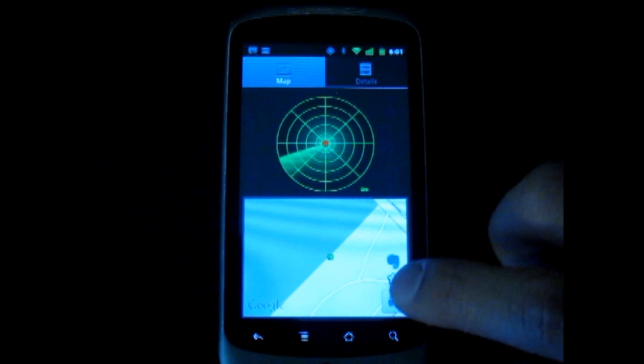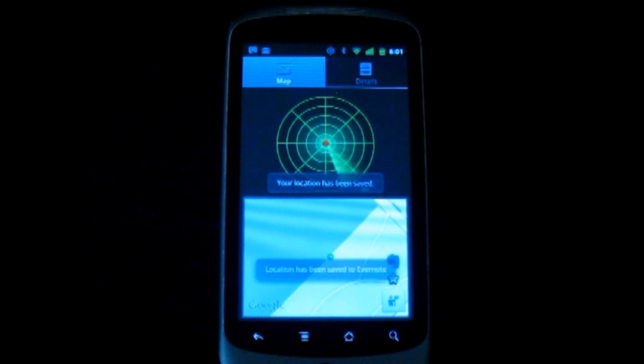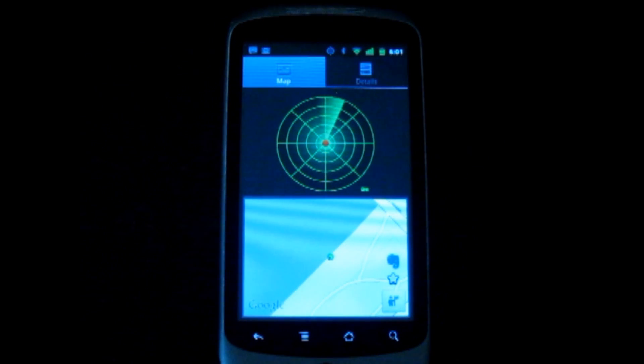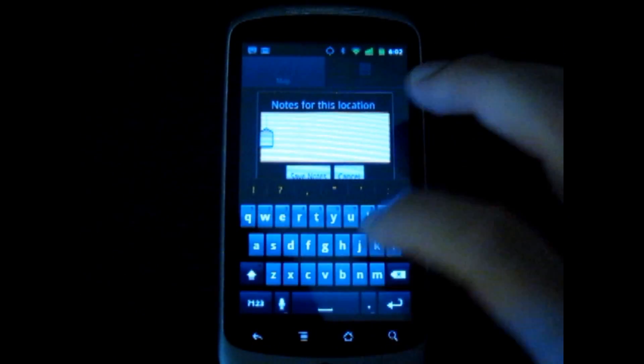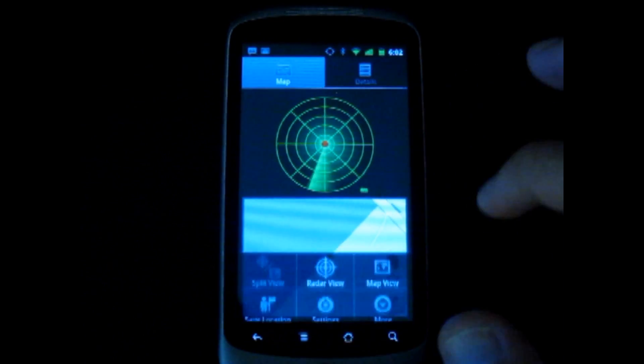Now let's save our campsite location in Carlocator. Carlocator automatically sends this location to my Evernote. Sometimes, latitude and longitude coordinates simply isn't enough to help you remember your location. Carlocator lets you attach notes and photos to your location. Whenever you add a note or photo to a location, Carlocator will automatically update your Evernote with this information.